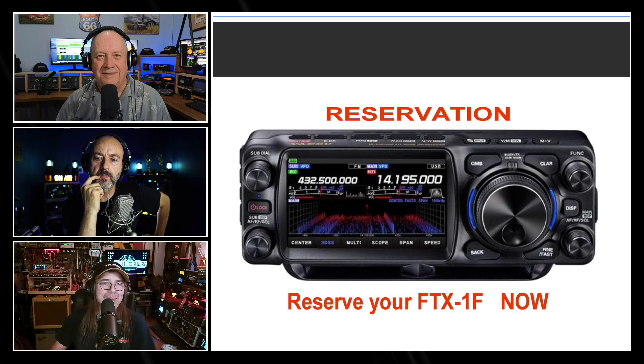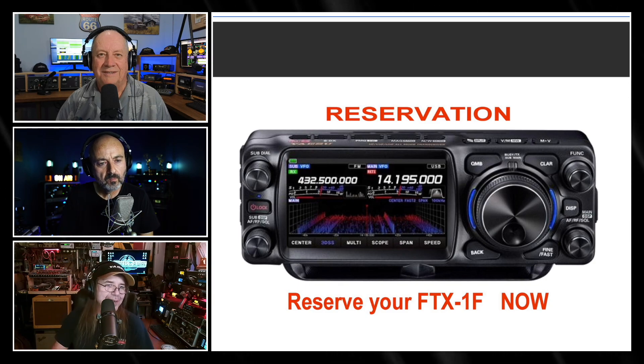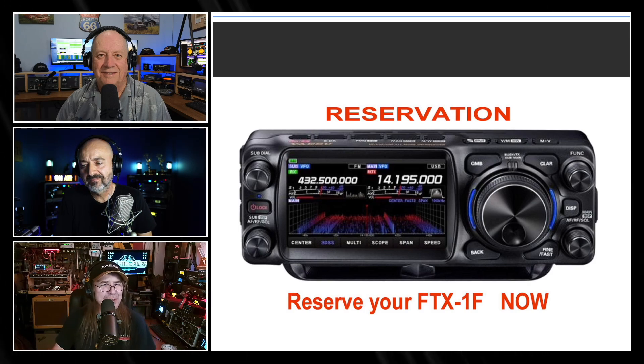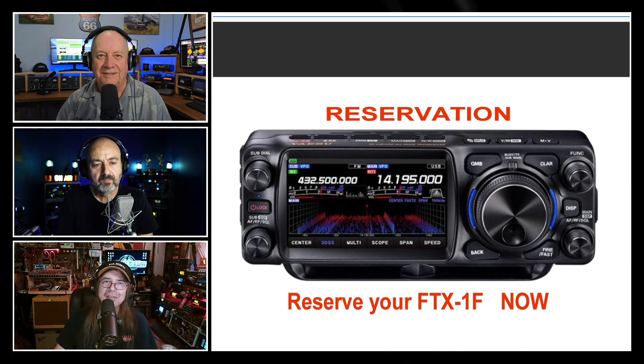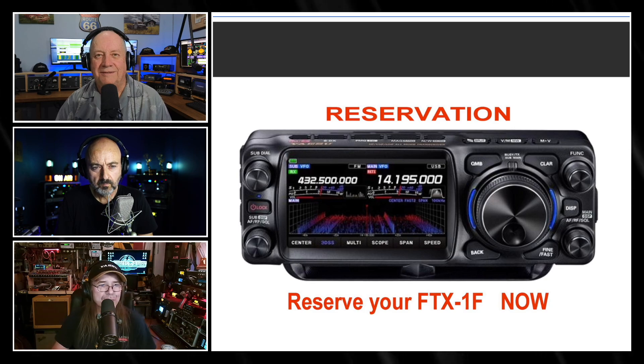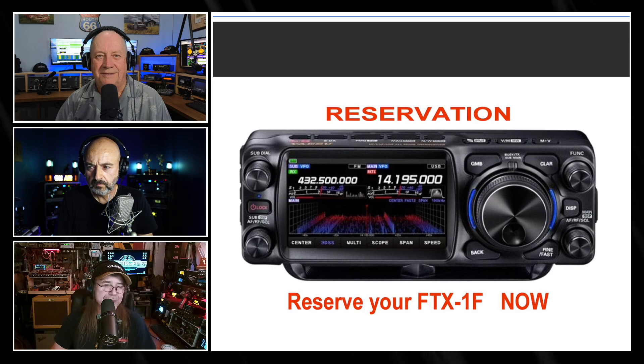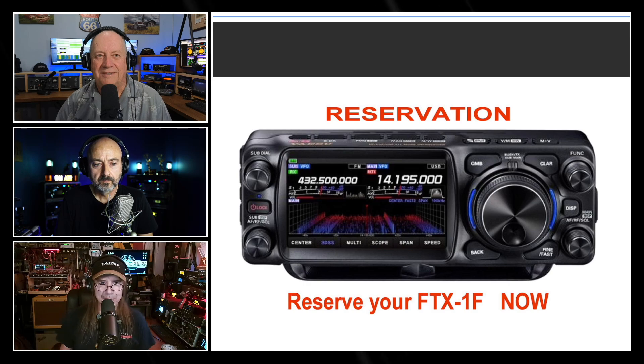You get a lot of features for your money when you get into the SDR software-based things. It's going up against the 705. It has a battery. They released it at the Tokyo Ham Fair over the weekend, and availability will be early 2025. Frequency coverage spans HF through VHF and UHF on all modes, which is cool. It leverages SDR technology, which provides greater flexibility and improved performance compared to traditional radios.